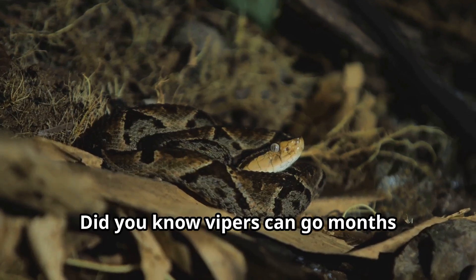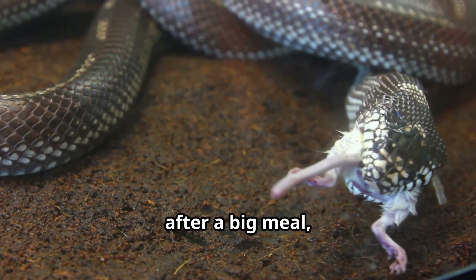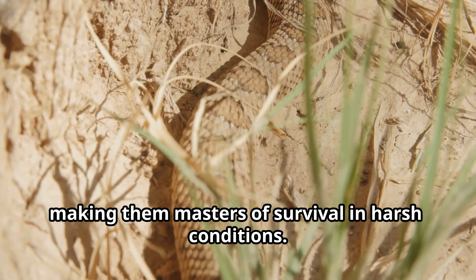Did you know vipers can go months without eating? Their incredible metabolism slows down after a big meal, making them masters of survival in harsh conditions.